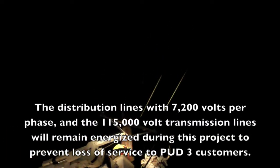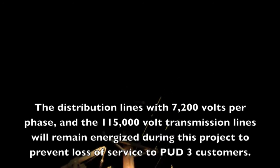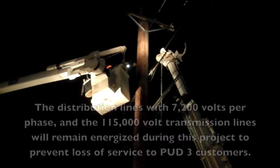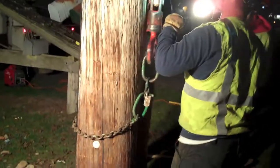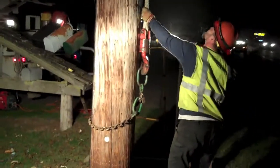The distribution line at 7,200 volts and the transmission line at 115,000 volts are both energized. The linemen are going to grab the pole with the digger truck, then get the winch line on the pole. They run the winch line down and grab the choker, securing a solid hold on the pole. The transmission pole will be picked using this line truck and the winch line.